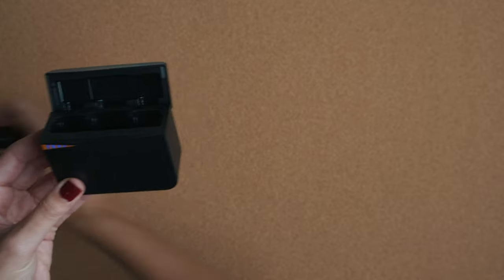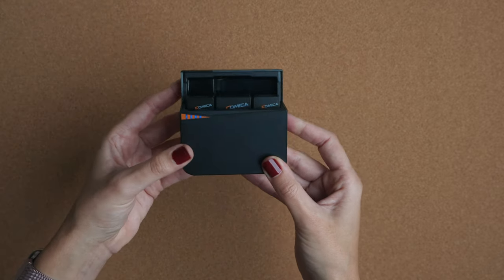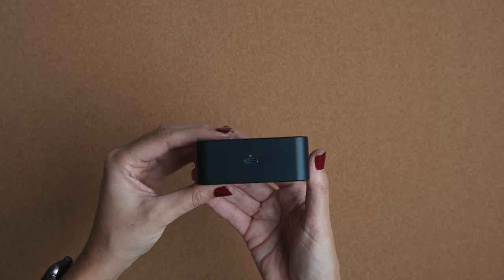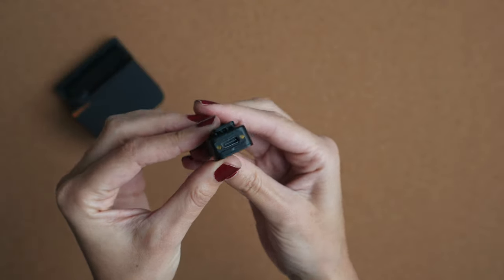The rechargeable case can be charged with a USB cable that's included. Once you charge the case, it charges the transmitters and the receiver as well. But it also has a cable so you can charge every single item individually as well.